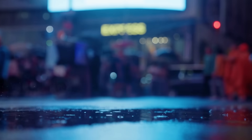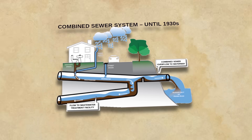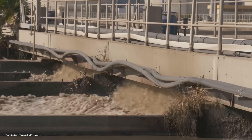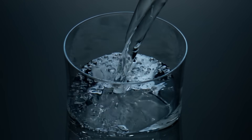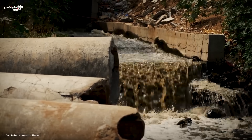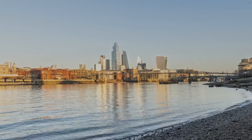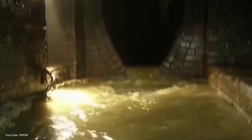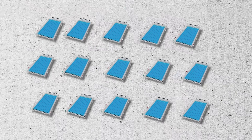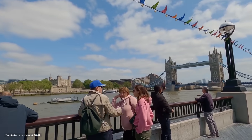Every time it rains in London, even just a little, the sewers overflow. That's because they're combined sewers, meaning they carry both wastewater from homes and rainwater from streets. When there's too much water for the system to handle, it overflows directly into the Thames — like pouring a gallon of water into a cup. To avoid sewage backing up into homes, the system releases the overflow straight into the Thames. In 2023 alone, this happened 76 times — that's raw sewage in the river for 1,500 hours. On average, 39 million tons of untreated sewage enter the river every year, enough to fill about 15 Olympic-sized swimming pools every week. The pollution kills fish, damages ecosystems, and makes parts of the river unsafe for humans.